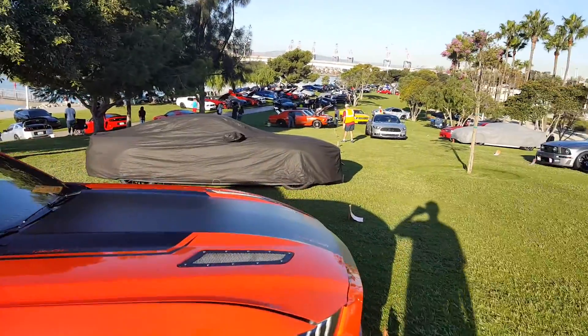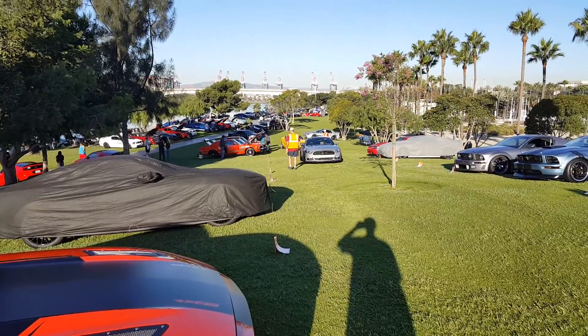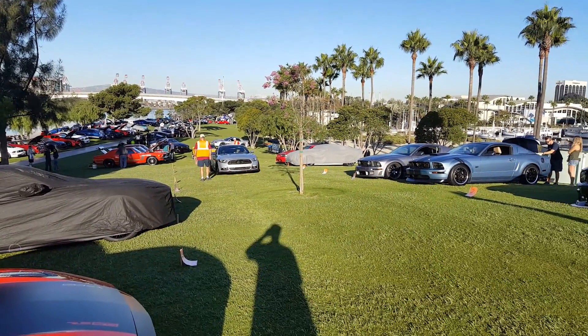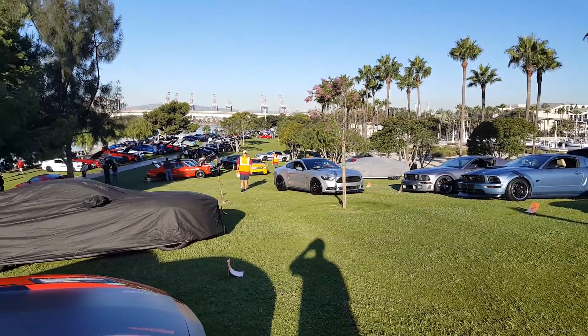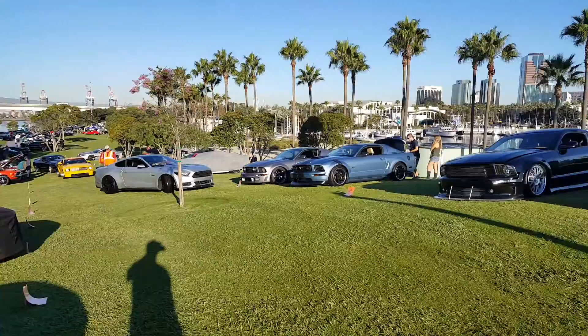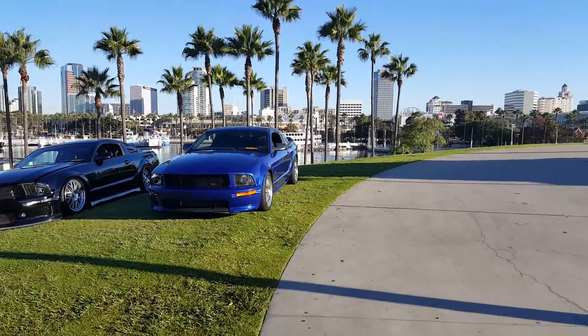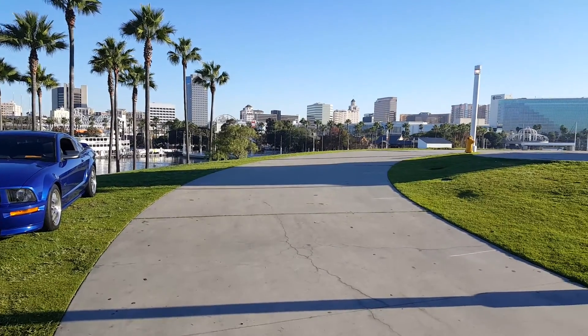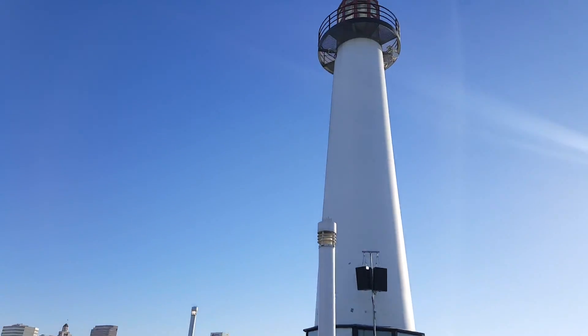Here we are at the roll-in of the 2016 Ponies at the Pike in Long Beach, right by the lighthouse and the Queen Mary. You can see some of the people pulling in, getting their cars all waxed down, listening to some music in the background. Let me give you a little panoramic of what's going on — real nice in the bay, posted up right here by the lighthouse.